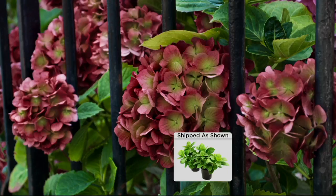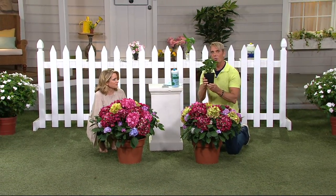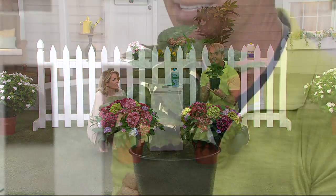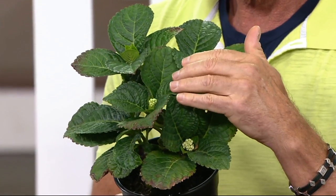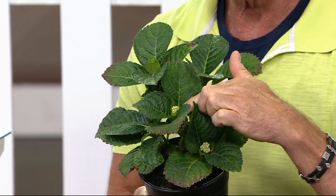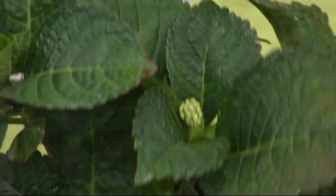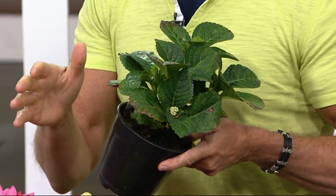I plant mine in dappled shade — in my front garden where they get morning sun or dappled afternoon light, not the hot afternoon sun, unless you live in the far north. I'm sending you big plants. We send out some small hydrangeas — this isn't one of them. These are big. You're getting a pair. Can you see those little centers down in there? Those are buds. They bloom this year — this has buds all over it already. This is ready to rock. It's already well branched.